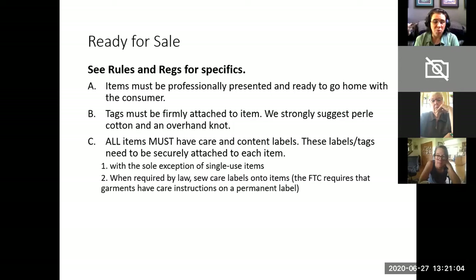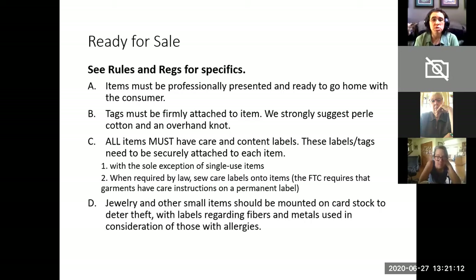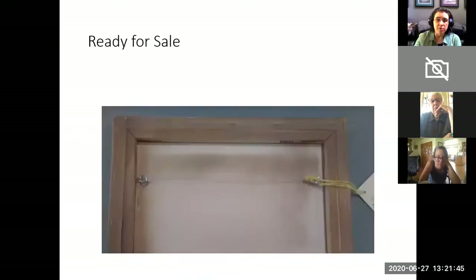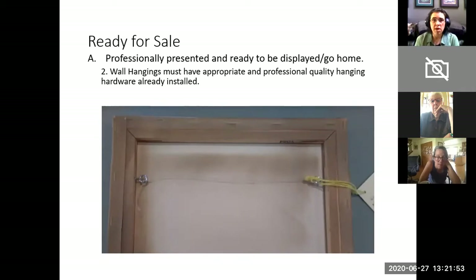There are more details on what the Handweavers Guild of Boulder considers garments in the rules and regulations. Jewelry and other small items should be mounted on cardstock to deter theft, with labels regarding fibers and metals in use for consideration of those with allergies. For wall art, hangings must have appropriate and professional-quality hanging hardware already installed. Here's an excellent example — this is what we're looking for. Another accepted professional wall hanging has a wire between two eye hooks that's ready to go home, ready to be presented at the sale and for someone to hang it on a nail.